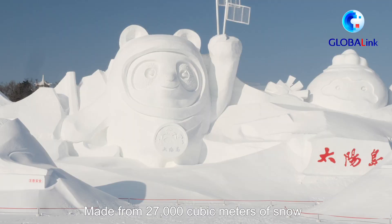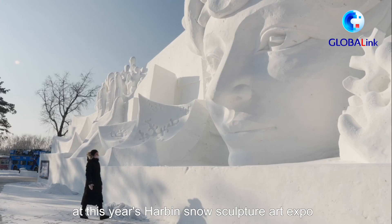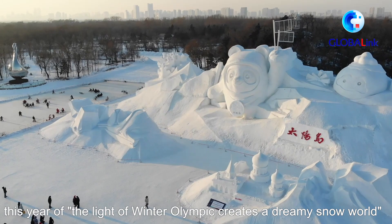Made from 27,000 cubic meters of snow, this sculpture is the main station at this year's Harbin Snow Sculpture Art Expo, which has opened in late December. A great number of snow sculptures are following the Expo theme this year of 'the light of Winter Olympics creates a dreamy snow world.'